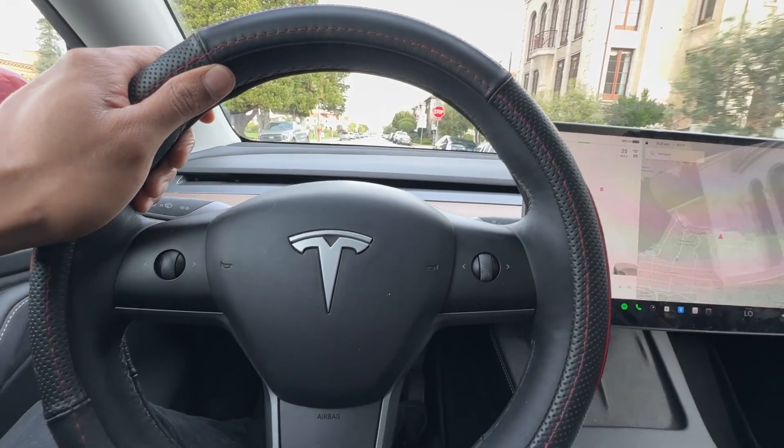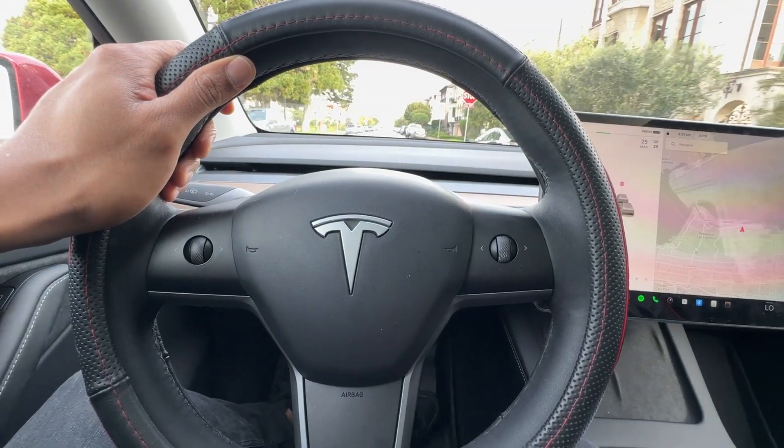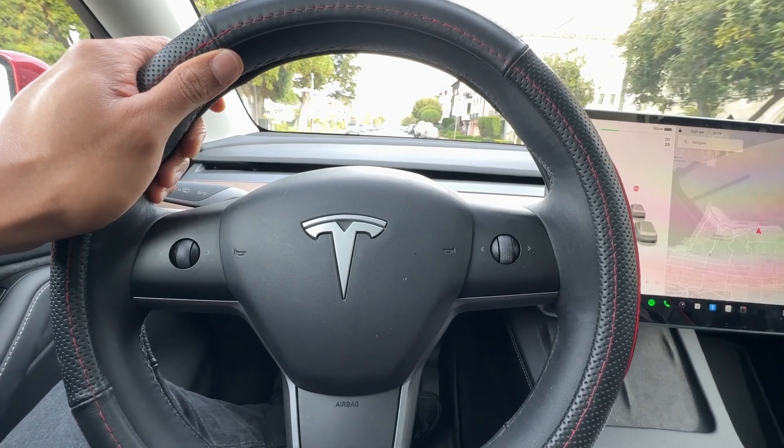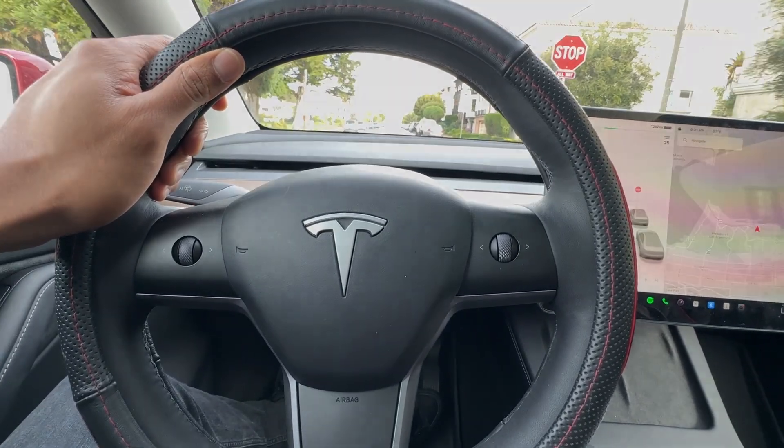Overall, while Teslas offer various security features and are statistically less likely to be stolen, it's crucial to remain vigilant and take appropriate precautions to safeguard your vehicle.